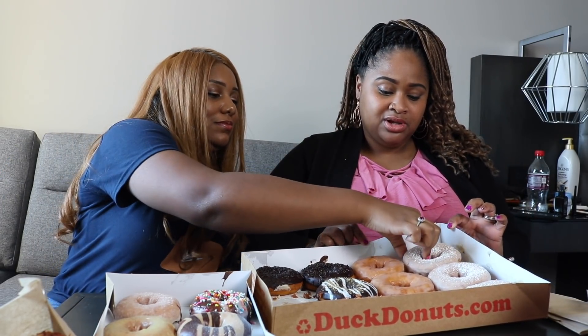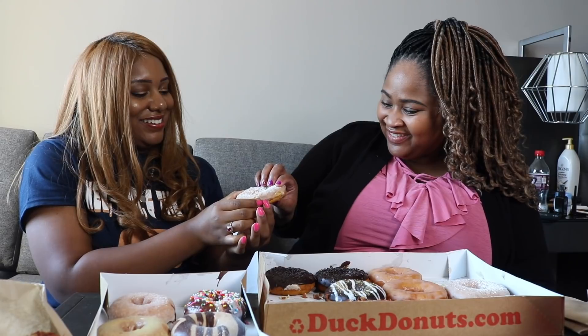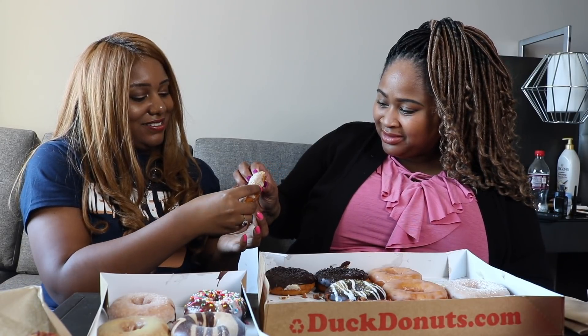The cinnamon one — the french toast — I think it's really good. What do you want to try next? Let's do the french toast. Do you want to split one? We can, because I'm not gonna eat a whole one. You could have just broke it — she's like no! There you go, now this one is good too.